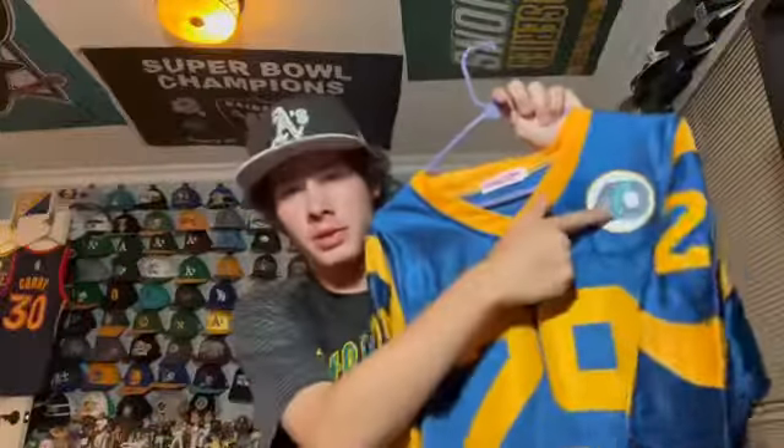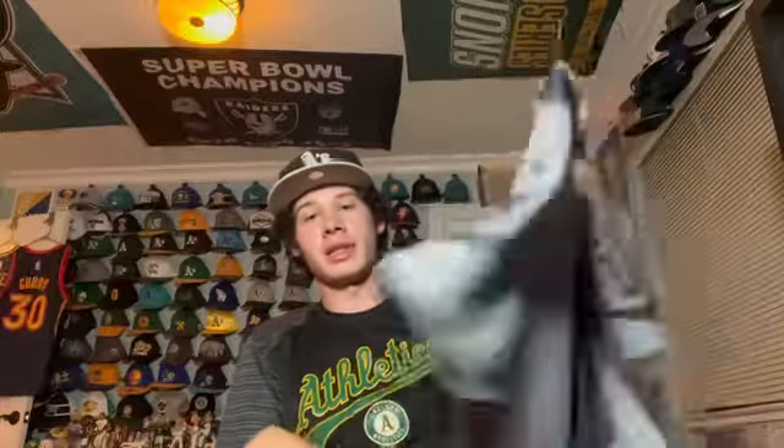This is an Eric Dickerson Los Angeles Rams jersey — I believe it has the Rams 40th anniversary patch. Dickerson was one of the best running backs ever. Then another Rams jersey — although it was never worn by the Rams, it's a fashion jersey made by Fanatics, another Jared Goff one. I wanted something different.